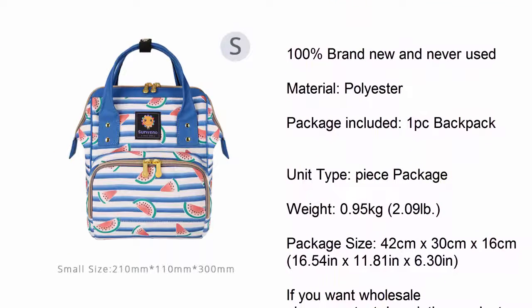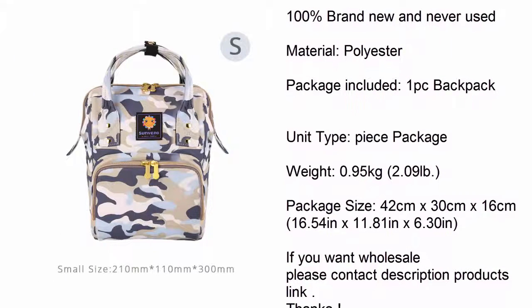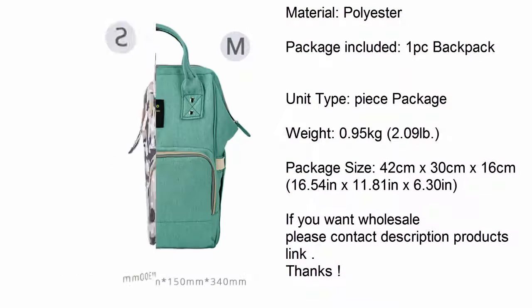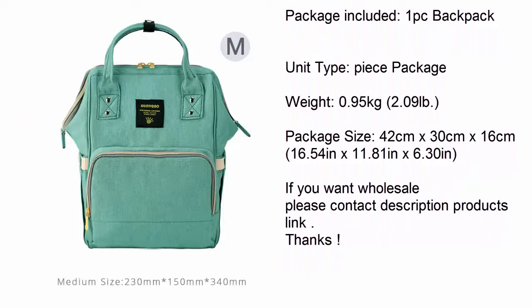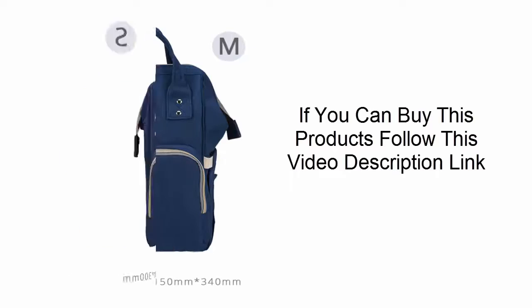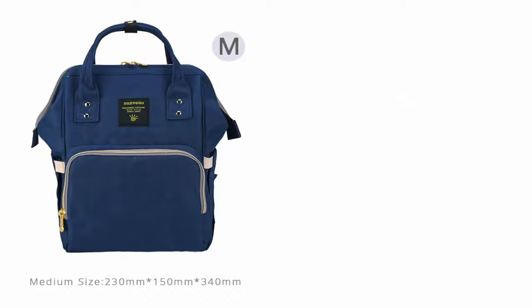Package size: 42 centimeters x 30 centimeters x 16 centimeters, 16.54 in x 11.81 in x 6.30 in. If you want wholesale, please contact. See the description for the product link. If you want to buy this product, follow the link in the video description.